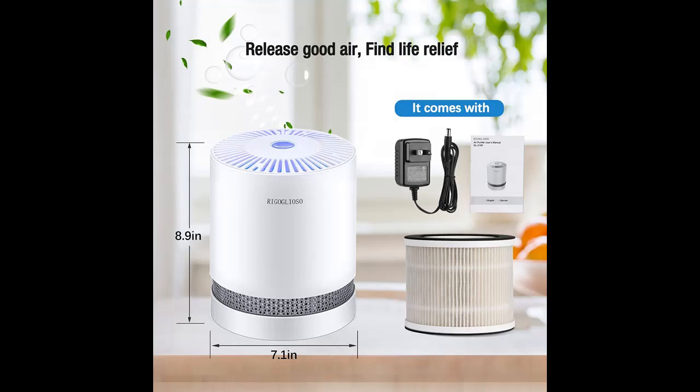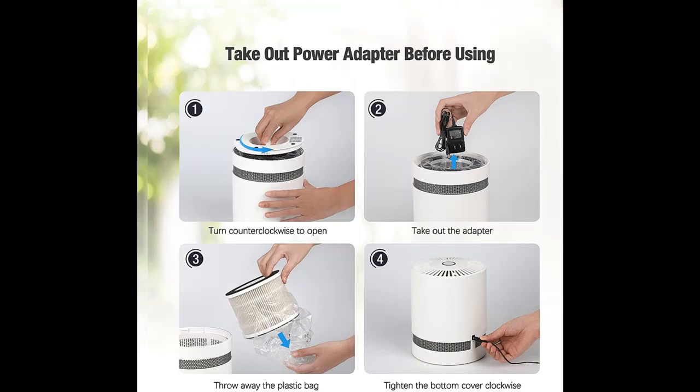Ozone-free and healthier: don't worry about whether the purifier will release ozone. Research shows that ozone-free purification is healthier for us. We have deeply refined the product so that it does not produce ozone during purification, which perfectly protects the health of your family.